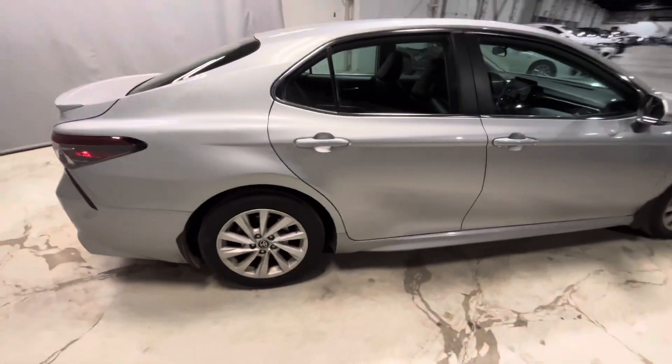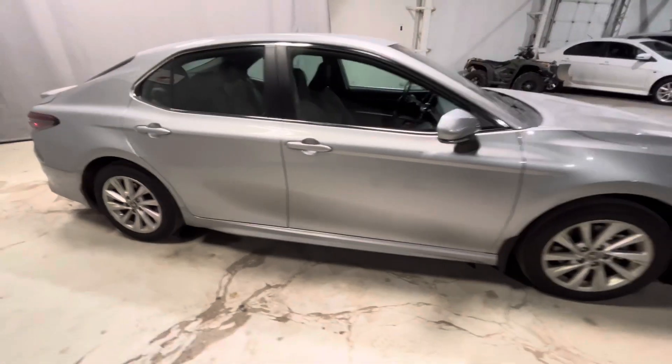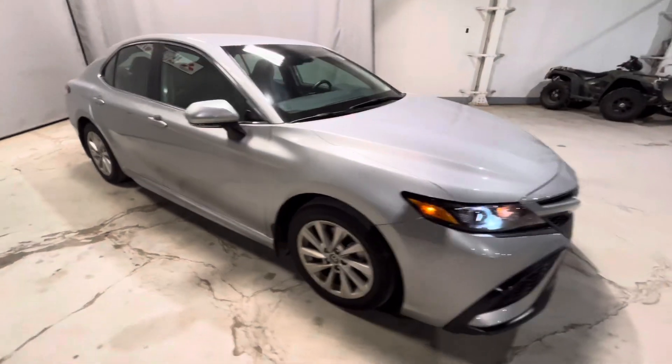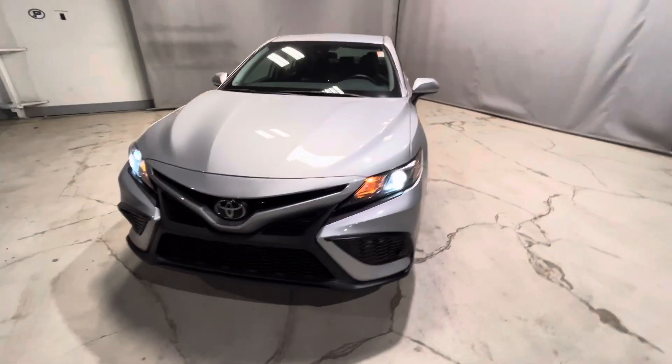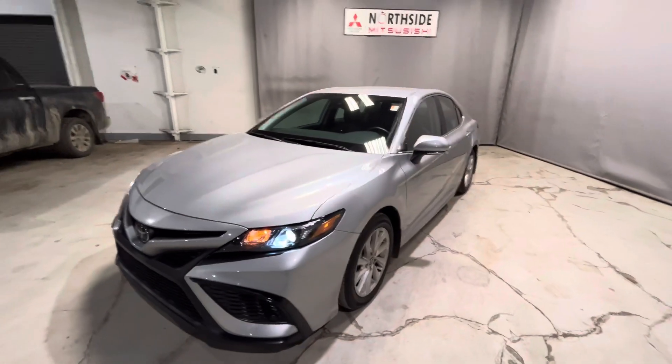This 2022 Toyota Camry is in great condition. If you have any questions, feel free to reach out and I'll get back to you as soon as possible. Once again, this is Jay with Northside Mitsubishi. Thanks for watching.